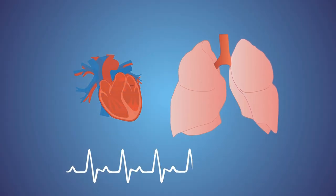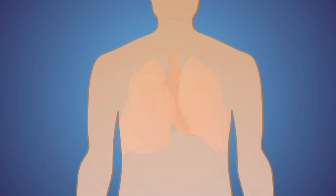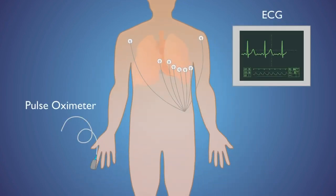Today, vital signs such as heart and respiratory rate are generally measured through skin contact, using external devices like ECG and pulse oximetry, and now with various wearable devices.